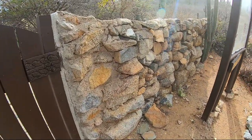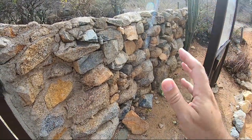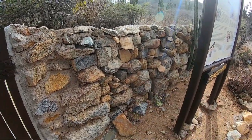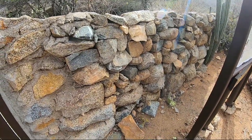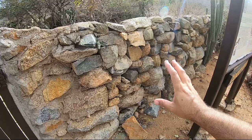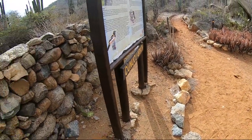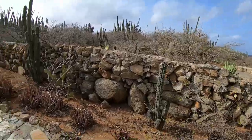I also want to briefly talk about this. This is the tranchi — what we call a tranchi. It was built like a stone wall from rocks found in nature. A lot of older houses and houses in the Kunuku area built their walls around the houses with these tranchi.